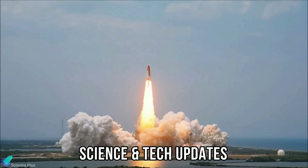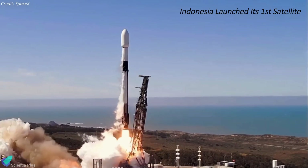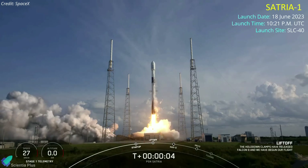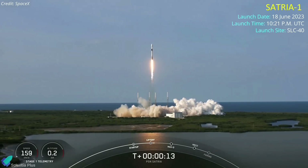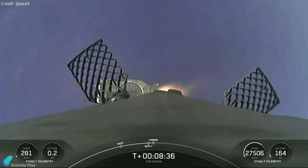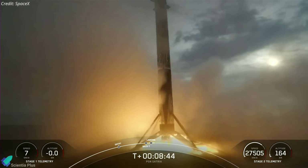In other science and technology news: Indonesia launched its first satellite aboard a SpaceX Falcon 9 rocket last week. The 4.6 metric ton spacecraft, known as Satria, lifted off from Pad 40 at Cape Canaveral Space Force Station on June 18. The rocket's reusable first stage returned to Earth eight and a half minutes later, landing on a SpaceX drone ship in the Atlantic Ocean, completing its 12th flight.